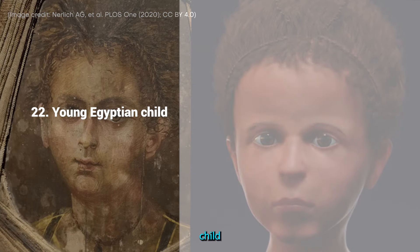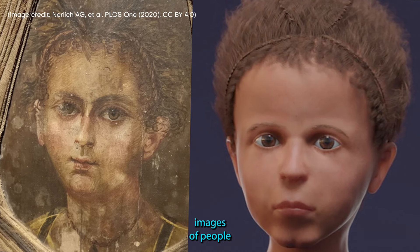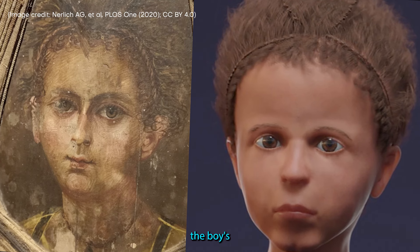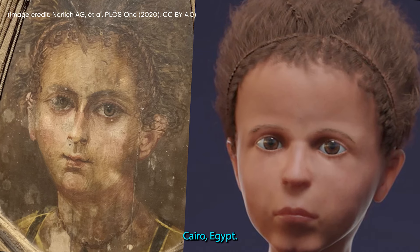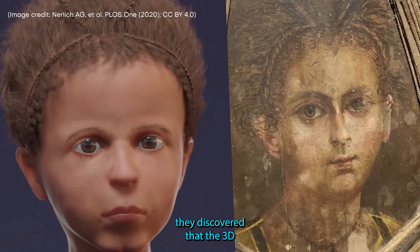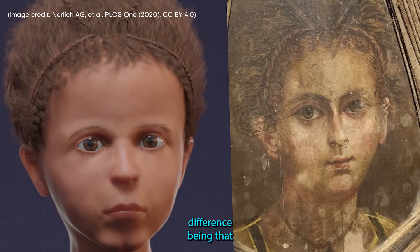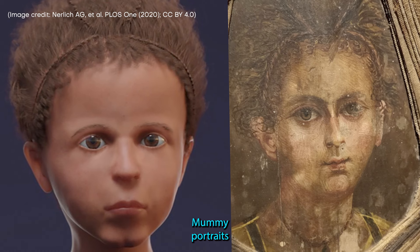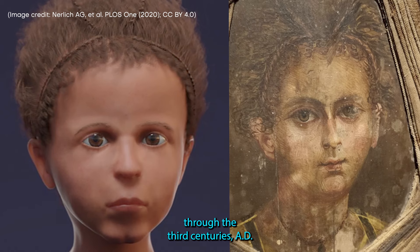22. Young Egyptian Child. Scientists in Austria and Germany wanted to find out how accurate mummy portraits — images of people affixed to the front of their mummies — really were, so the researchers CT scanned a boy's mummy found in a cemetery close to the pyramid of Hawera, southwest of Cairo, Egypt. Using this information and analyzing previous X-rays, they discovered that the 3D digital image they created looked almost exactly like the painting, with the only difference being that the boy, who lived between 50 BC to AD 100, looked slightly older in his portrait. Mummy portraits were a popular tradition among some Egyptians in Greco-Roman times, from about the 1st through the 3rd centuries AD.